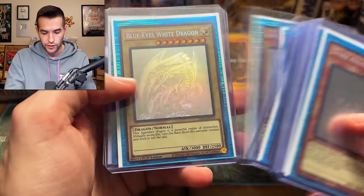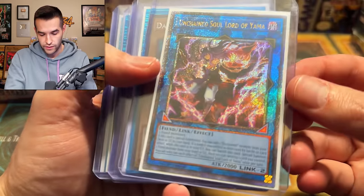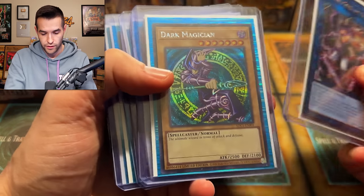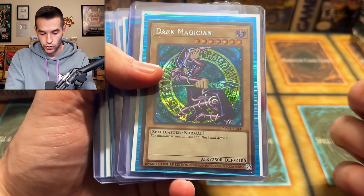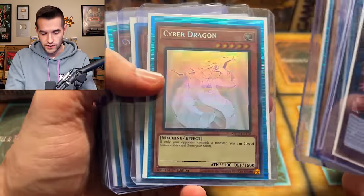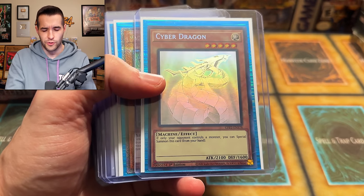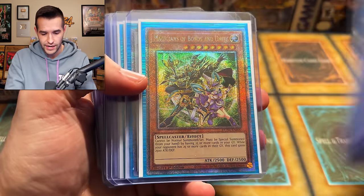We have the Dark Magician Girl — a couple of those, three of those. Two Blue Eyes. This is pretty nice right now. Then we have a Starlight Rare — or is that a 25th? What is this from? Dune, so it's a 25th. Dark Magician Girl. Dark Magician — I keep saying Dark Magician Girl. Adidas Promo, got two of those. We got the Curse of Dragon.